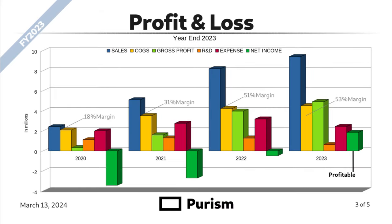Purism profit and loss chart. This is grouped in the last four years and the categories are: blue — sales; yellow — COGS; light green — gross profit; orange — R&D; red — expense; dark green — net income.